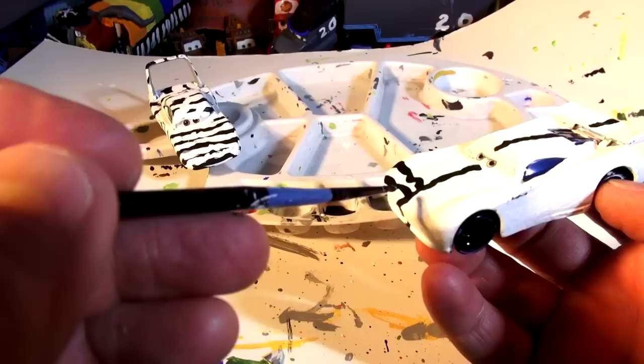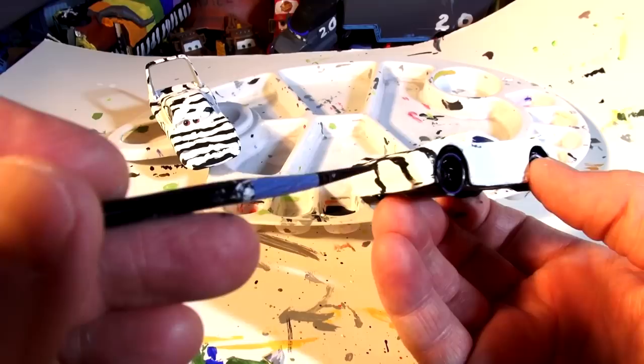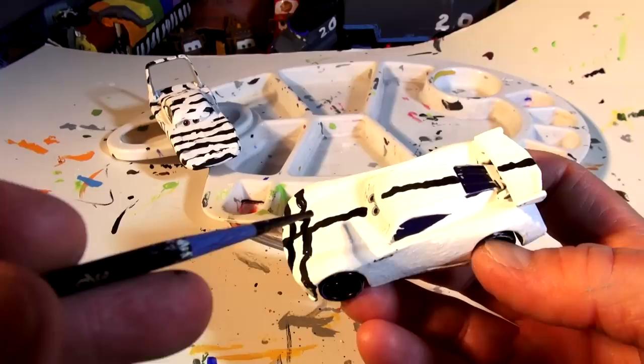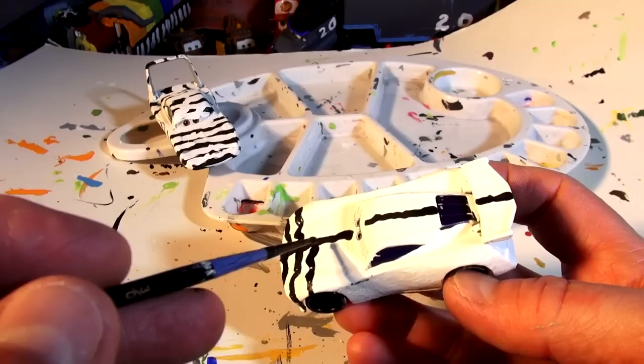I'm just going to draw a bunch of lines. If you like the idea of doing it this way — painting it white first and then putting the black on — let me know and I'll keep doing it that way. It's looking pretty mean — look, zebra! Here we go.